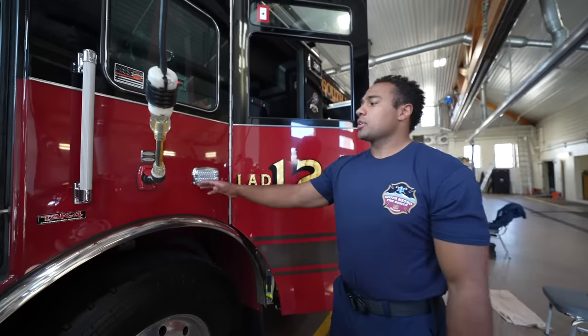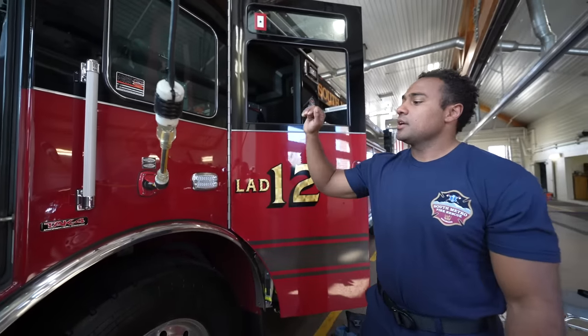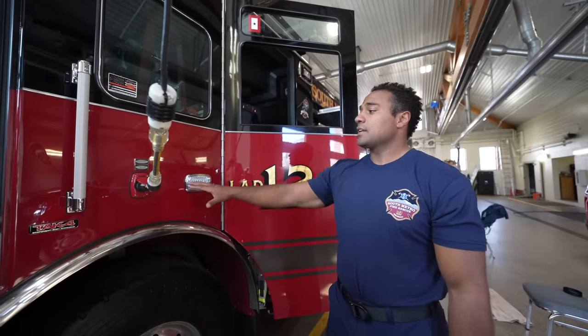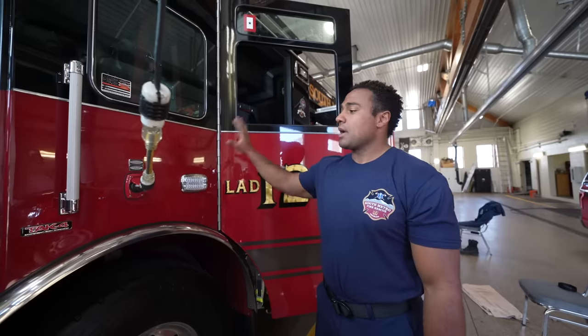Here's what we call a shoreline. We have a lot of batteries and different things — such as the MDT and suction for cardiac arrest — that need to be charged regularly. So we plug our rigs in to keep the batteries charged and the rig ready to go so we don't kill the batteries.